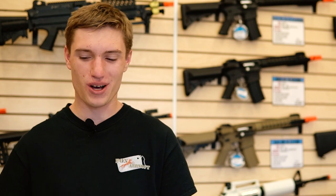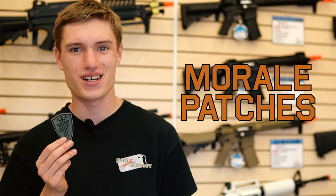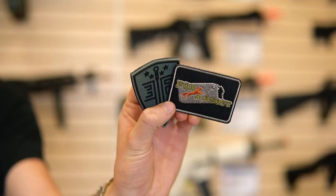The last item on my list is going to be a patch. This is something that every airsofter loves, and we have a bunch of different ones in stock. Be sure to grab a few of these with your airsoft gifts.